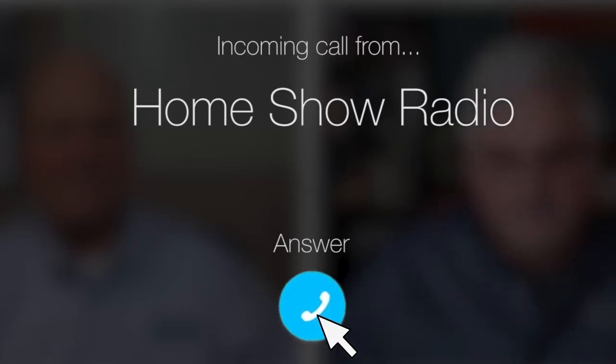Ask Tom on Home Show. Lola from Missouri City needs a little heaving help. She's heaving — it's not her that's heaving.